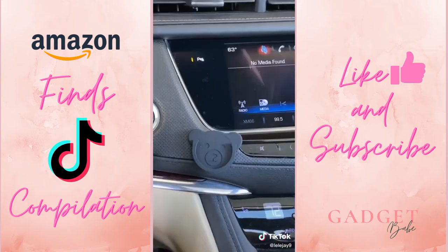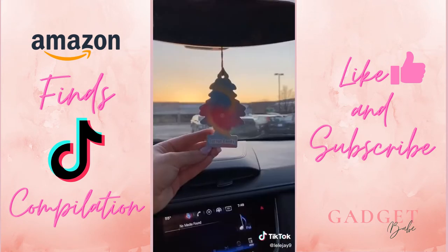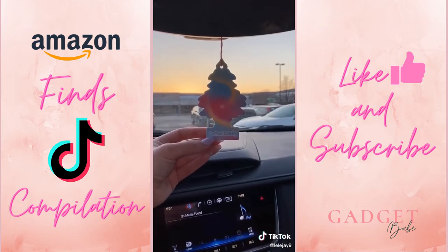Literally changing my life. This cute little guy means I don't have to take my phone case off — you can fit your pop socket in here. I'm really not sure why I got this but it smells like cotton candy.